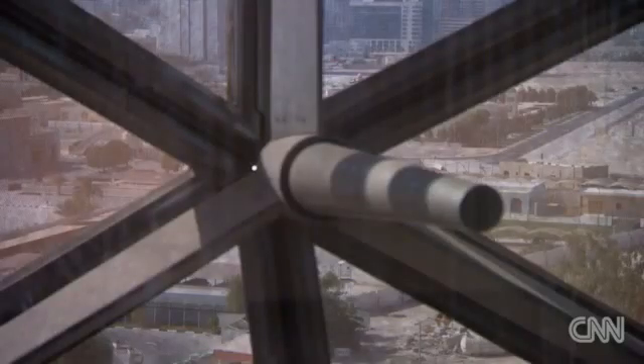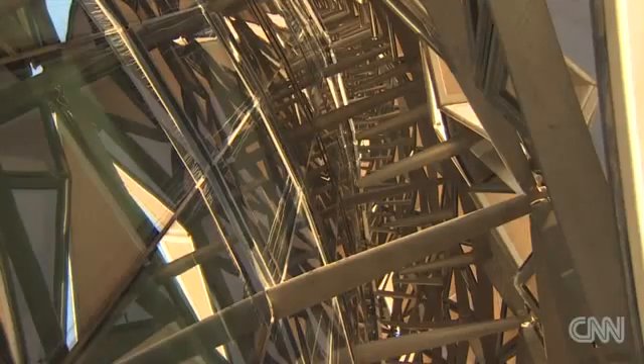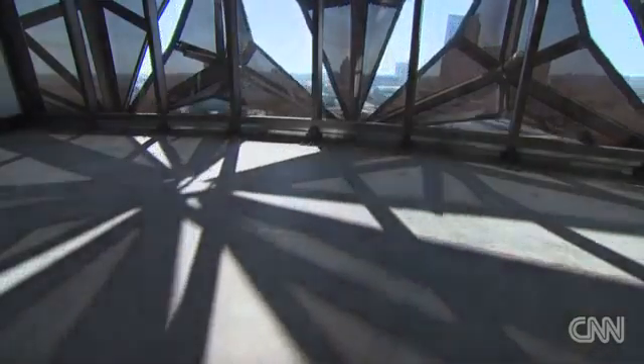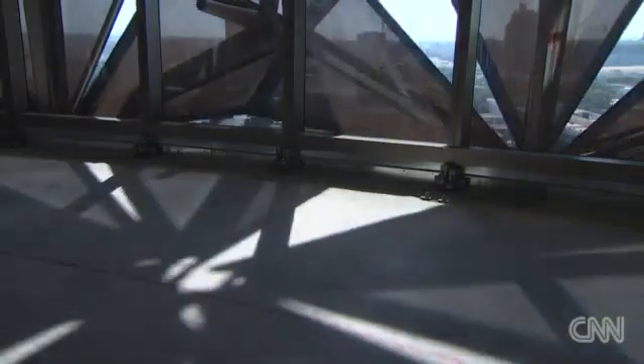Solar rays can heat the outside surface of windows up to 90 degrees Celsius — nearly 200 degrees Fahrenheit. By shielding the glass from the sun, the screens reduce solar gain and glare, let in more diffused natural light, save energy by requiring less artificial lighting, and cut air conditioning in the workspaces by 50 percent.